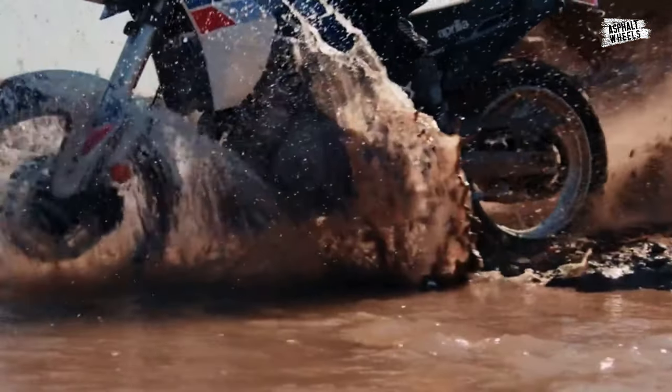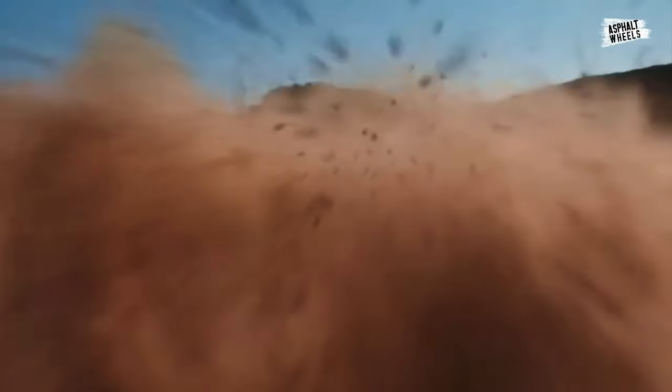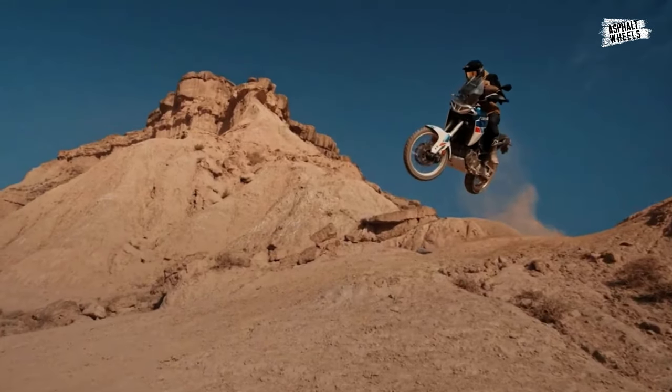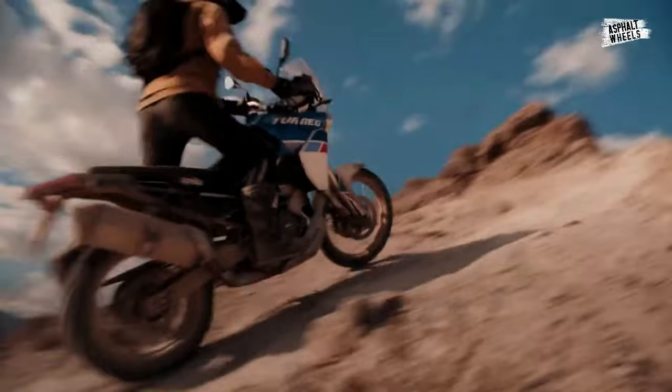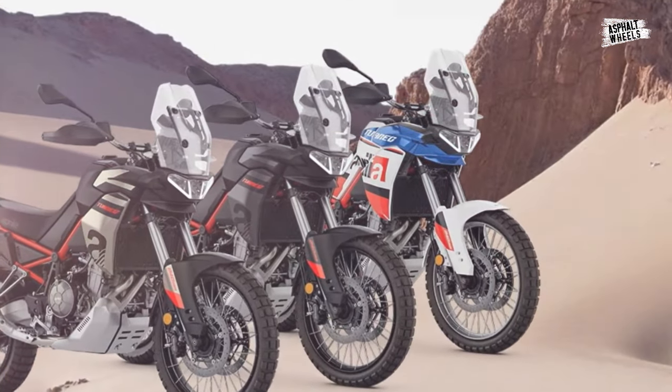The Tuareg 660 has been modified by Aprilia with a new color scheme for 2024. With the release of three eye-catching new color schemes, the Adventure Bike, known for its off-road skill and unstoppable spirit, now sports an even sportier and more adventurous appearance.